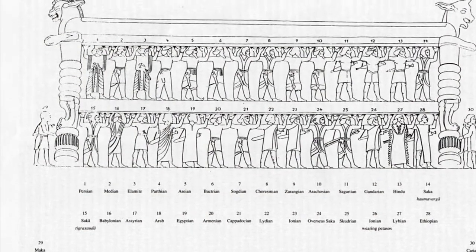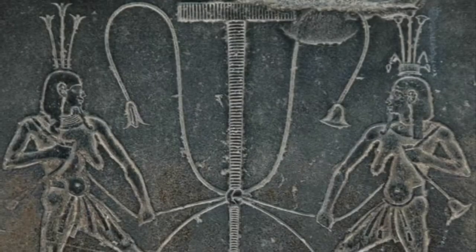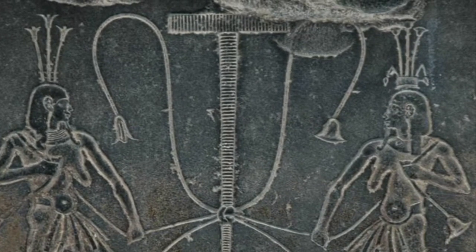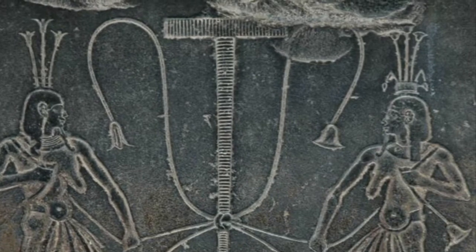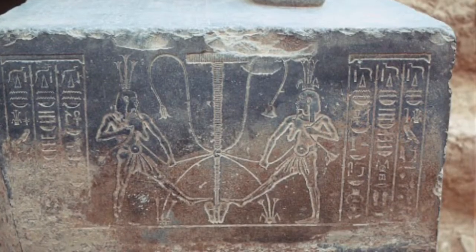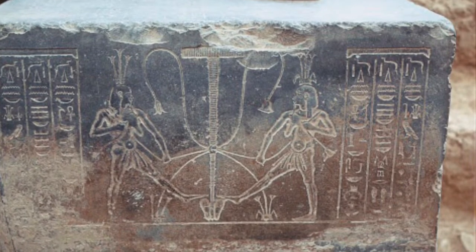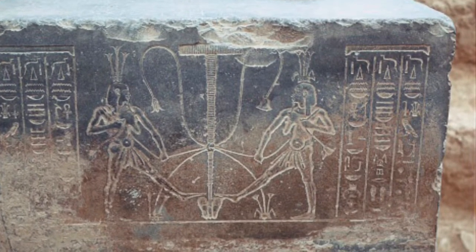United together, the peoples of the Empire support Darius, who stands above them. He is almost like a light helium balloon, which they lift up. The image of unity is there on the statue too, in the figure of the Nile god Hapy, who is seen uniting upper and lower Egypt, in the way that Darius also unites Egypt with Persia.